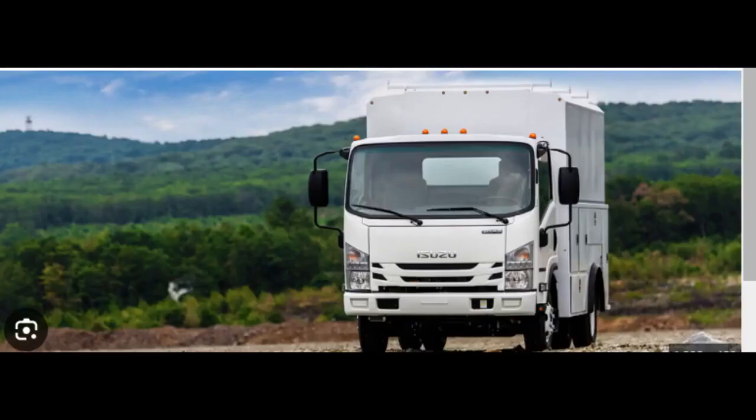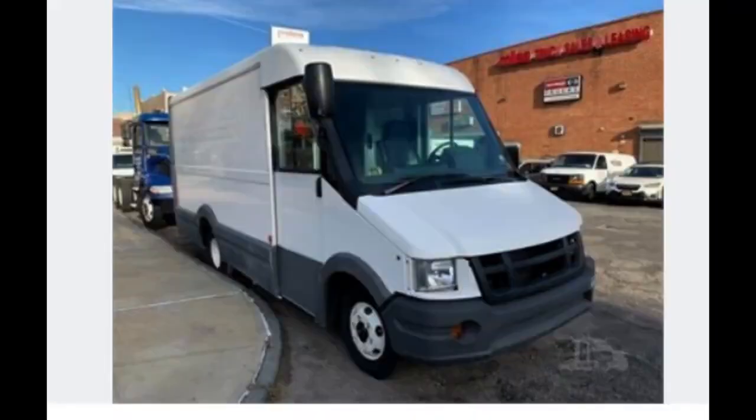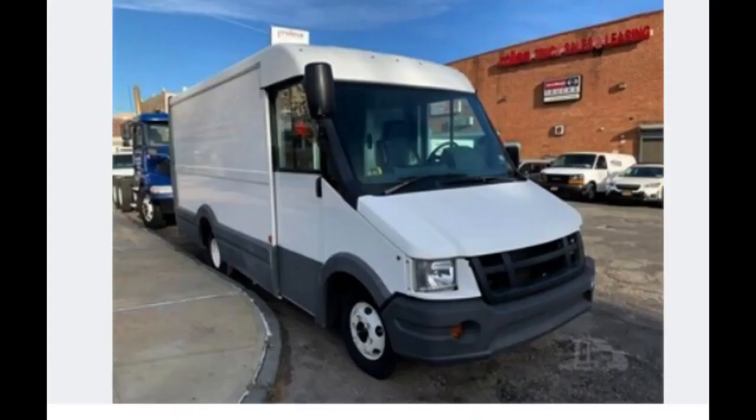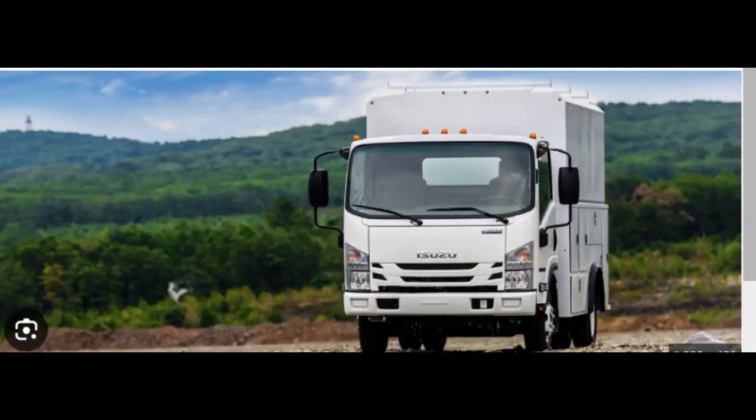Performance features for commercial vehicles like the Isuzu Reach are typically designed to meet the demands of delivery and vocational applications, with a focus on efficiency, reliability, and durability. The Isuzu Reach is built on a dedicated commercial vehicle platform suitable for urban deliveries and various vocational uses, available in different configurations including various cargo capacities and body styles. Isuzu emphasizes fuel efficiency and reliability in their commercial vehicles, and the Reach aligns with these priorities.